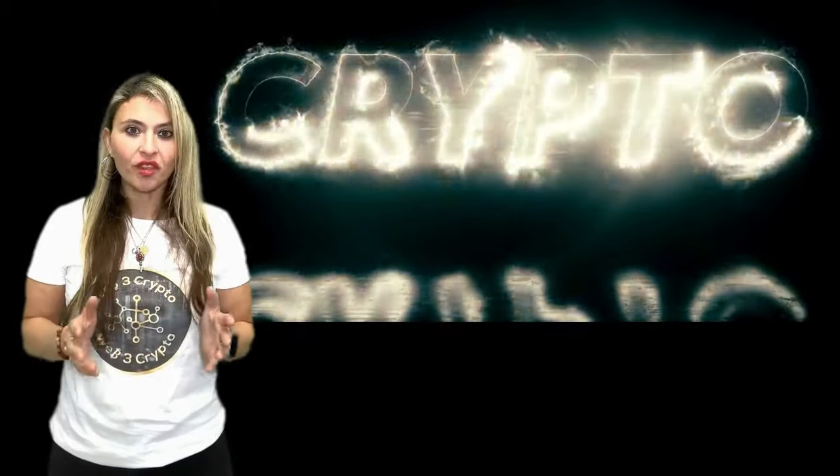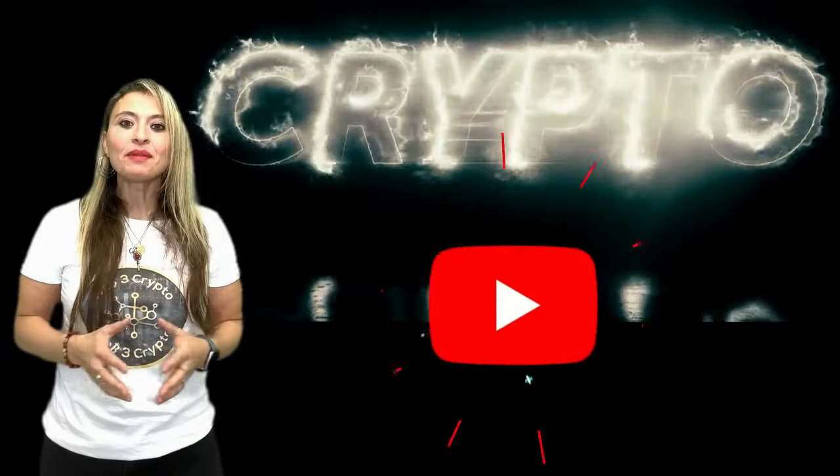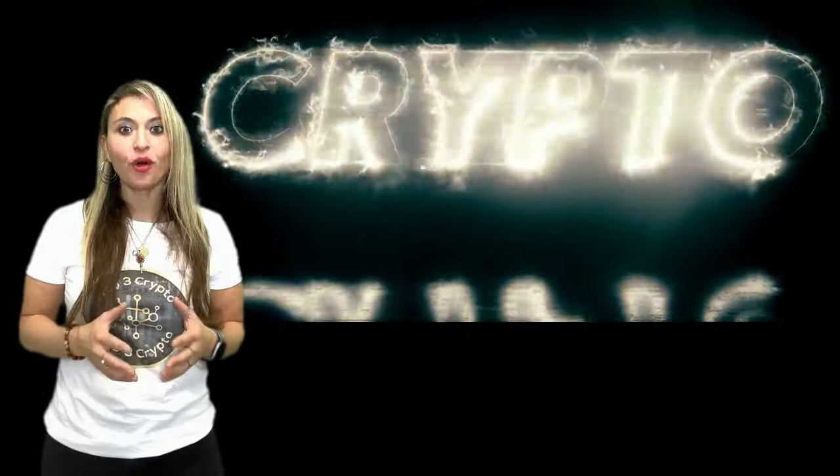With enough dedication to your research, you may end up working full time in the cryptocurrency space, just like me. My name is Lamia, and today I'm going to teach you the art of doing your own cryptocurrency research.